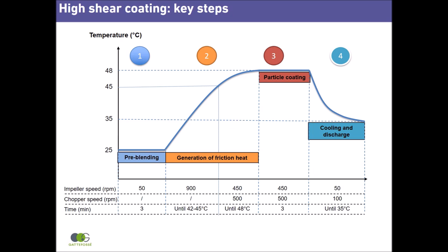In step 2, impeller speed is increased to 900 rpm, generating friction and heat. When the product temperature reaches 42 to 45 degrees, impeller speed is reduced and the chopper is started. It is normal to see the temperature rising a few degrees due to inertia.